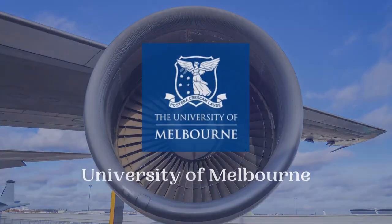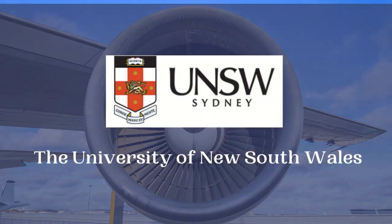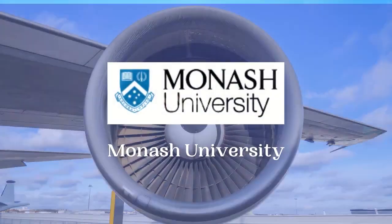The fifth country is Australia. Prominent universities in Australia that provide Aerospace Engineering courses include the University of Sydney, University of Melbourne, University of New South Wales, Monash University, and University of Queensland.